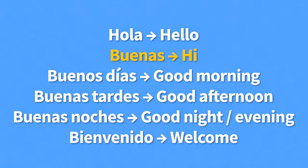Hola — Hello! Buenas — Hi! Buenos días — Good morning! Buenas tardes — Good afternoon! Buenas noches — Good evening! Bienvenido — Welcome!